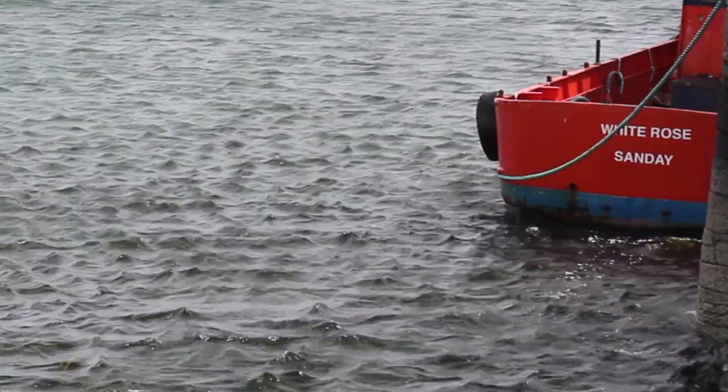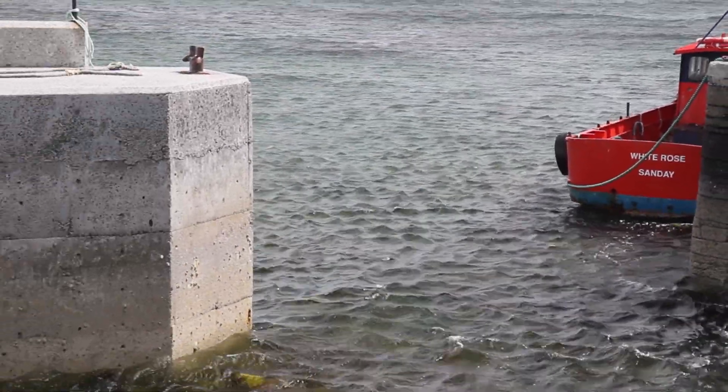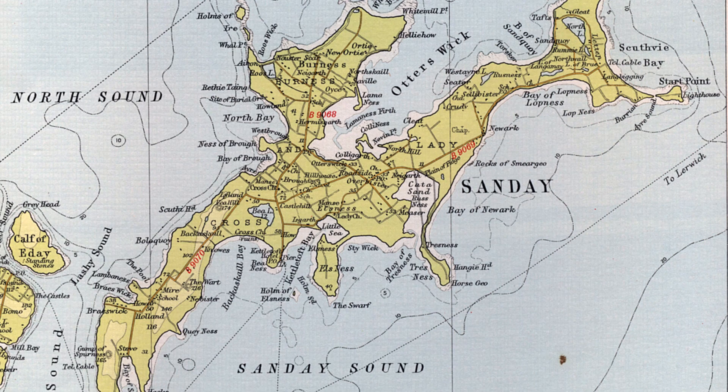We've been on Sanday for the past couple of days looking at various coastal heritage sites. The island shape is like a dragon, and on each end of the dragon there are some exposed archaeological features. It's a major part of this island's heritage, the archaeology. Certainly there are sites here which are unique in the British Isles.